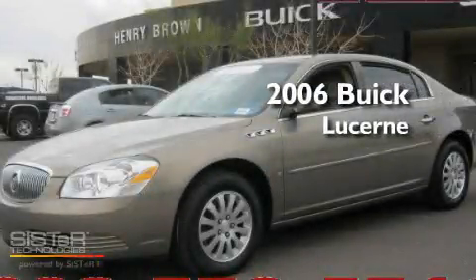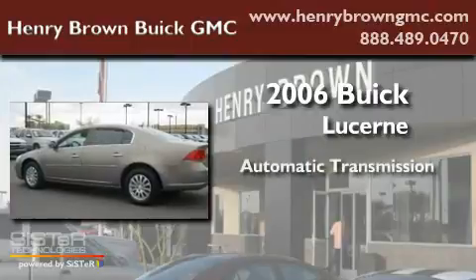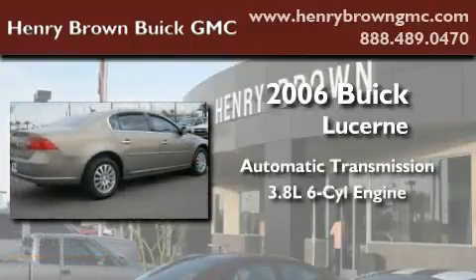This is a 2006 Buick Lucerne. This four-door sedan has an automatic transmission and a 3.8-liter V6.